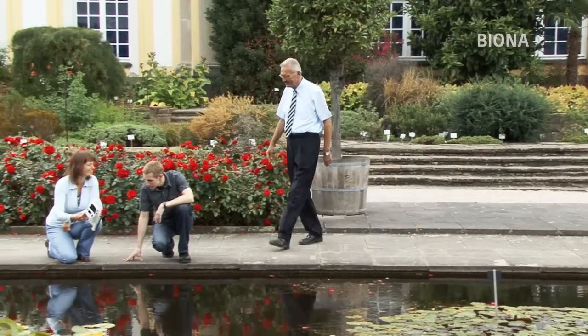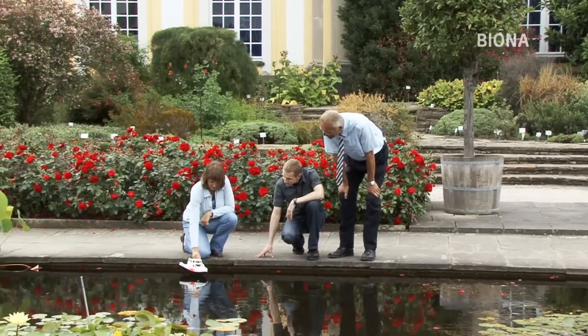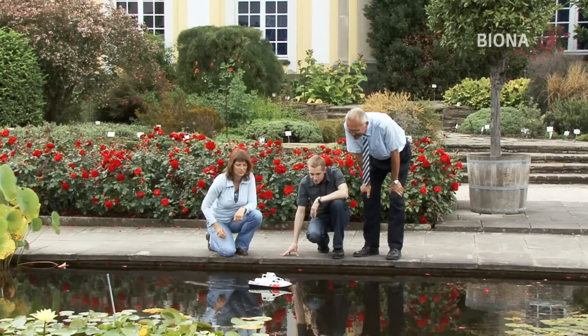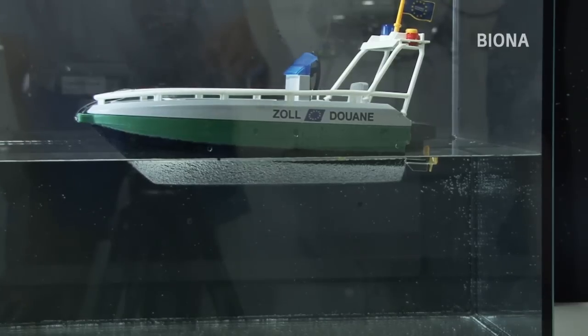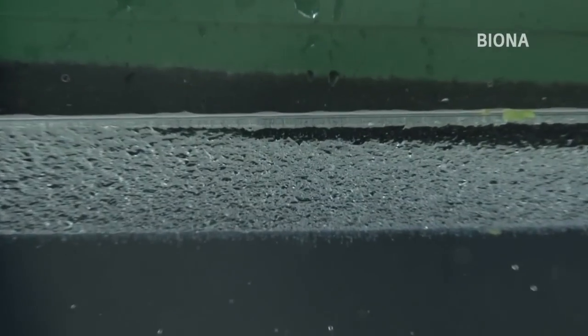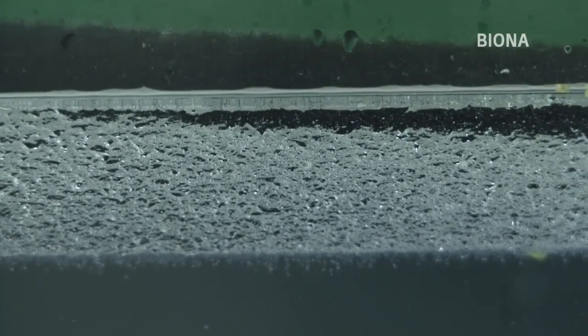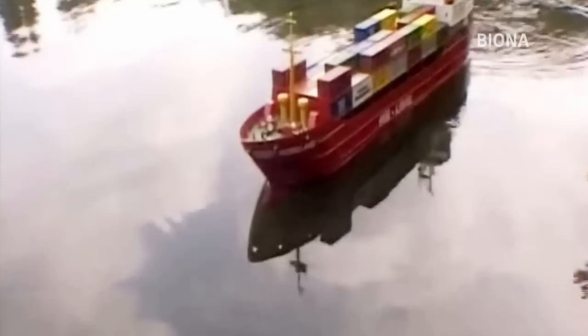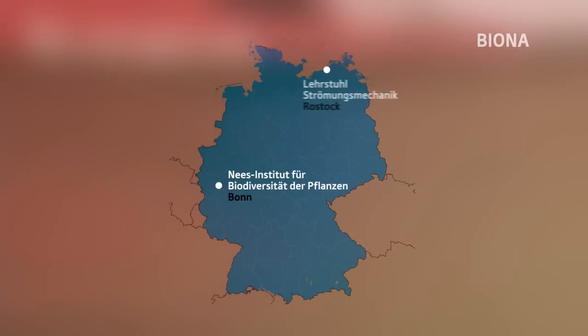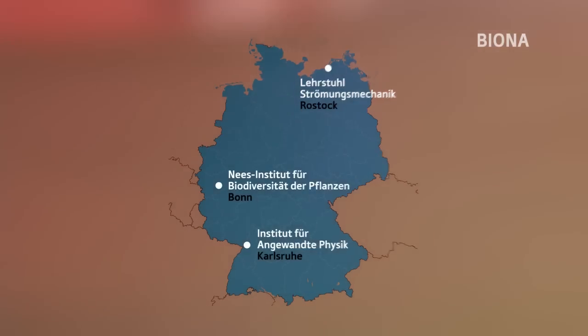Zusammen mit Partnern aus der Wirtschaft, die solche Schiffsbeschichtungen herstellen, haben die Forscher der Uni Bonn Modellbauschiffe mit der chemisch modifizierten Flockschicht ausgerüstet. Erste Anwendungstests liefen erfolgreich — die Lufthaltung funktioniert. Ähnlich wie bei den biologischen Vorbildern lässt sich auch am Schiffsrumpf ein silbriger Schimmer erkennen, der durch die Reflexion an der Luftschicht entsteht. Auch erste Versuche mit einem sieben Meter langen Probeschiff ergaben vielversprechende Ergebnisse: Die Reibung konnte um zehn Prozent verringert werden.